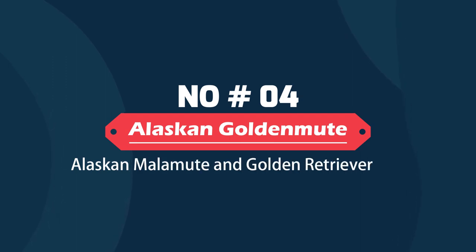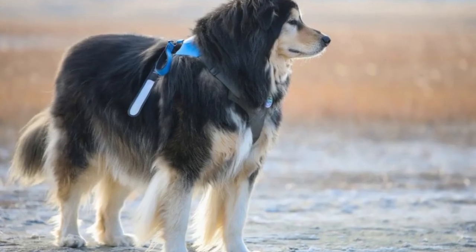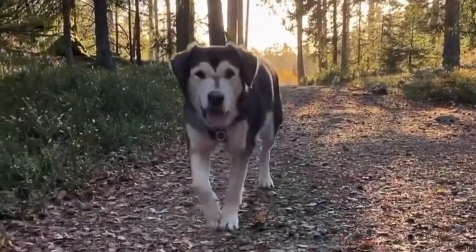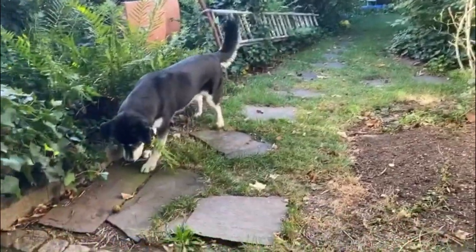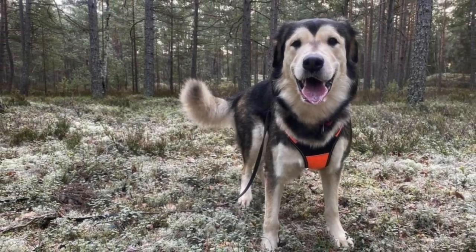Alaskan Golden Mute – Alaskan Malamute and Golden Retriever Mix. The Alaskan Golden Mute is lazy and spends most of the day sleeping. They are friendly and make a fantastic family dog, retaining the loyal nature of Alaskan Malamutes. They thrive in multi-pet households and are suitable for life with children, as they are quite sociable and loving.